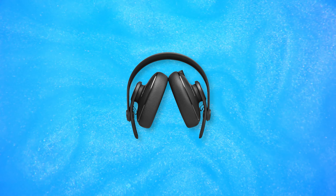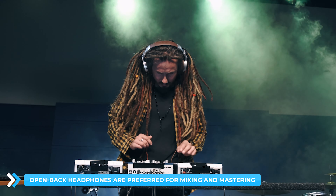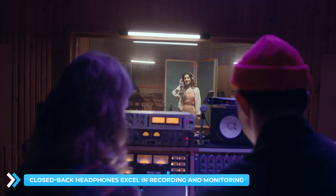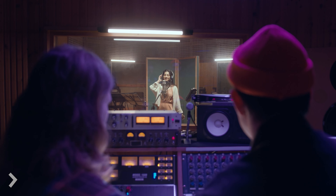Open back headphones are preferred for mixing and mastering, thanks to their natural sound stage and stereo imaging. Closed back headphones excel in recording and monitoring, offering excellent noise isolation and minimal sound leakage.